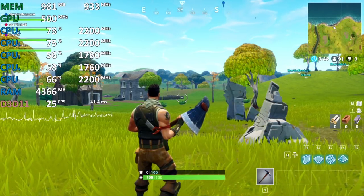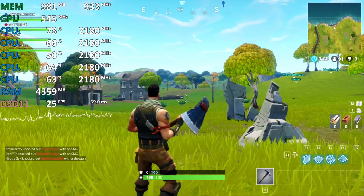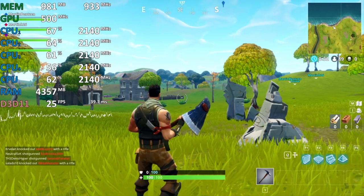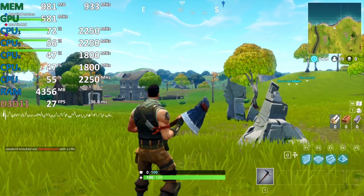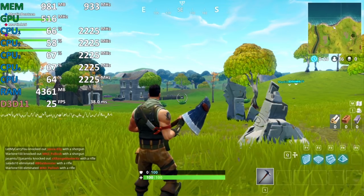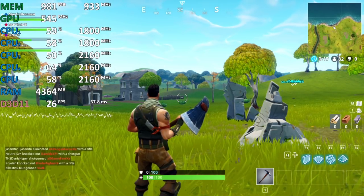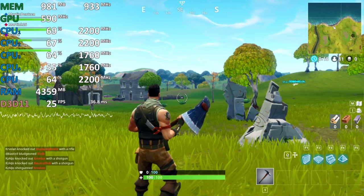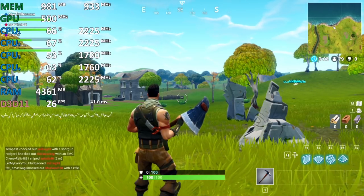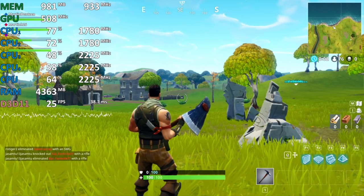Hi everybody. I've been an unofficial beta tester for AMD for some time now, and I've discovered something new regarding the increasingly frustrating topic of throttling on AMD Raven Ridge Mobile APUs. Here we have Fortnite running on Ryzen 3 2200U Vega 3, and you can see it only hovers around 25 frames per second, which is not really playable. The GPU, which could reach clocks of 1.1 GHz, only hovers around 500 MHz.